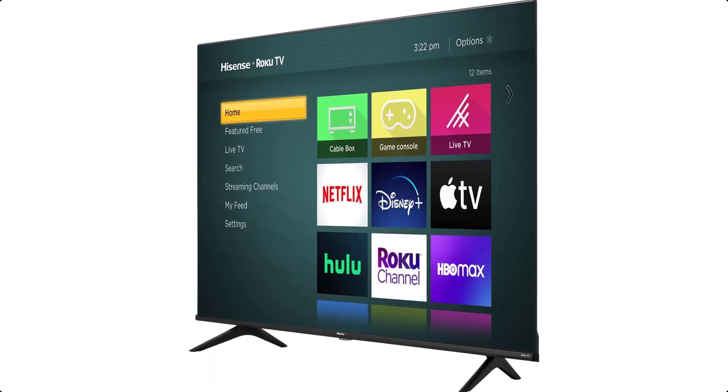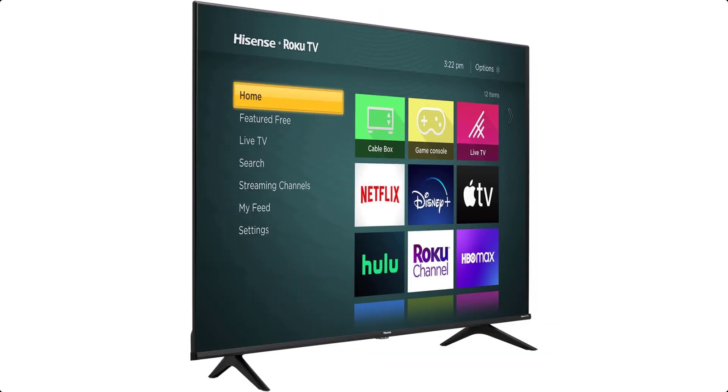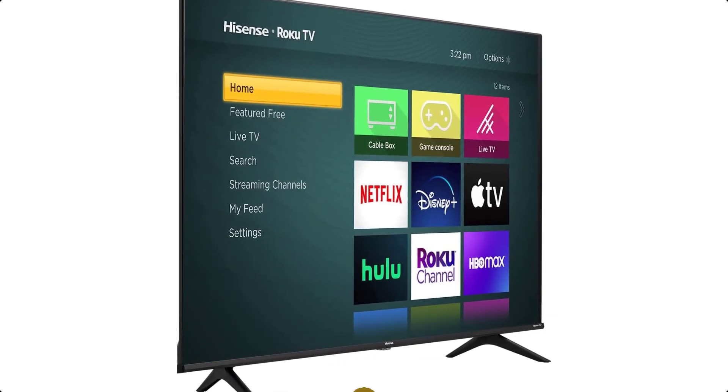It has a powerful full-array LED backlight, Dolby Vision HDR, 4K UHD resolution, and motion rate 120 image processing technology.